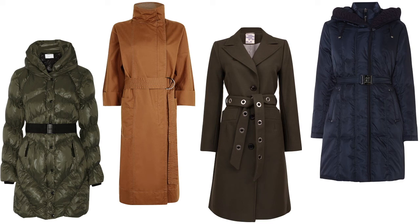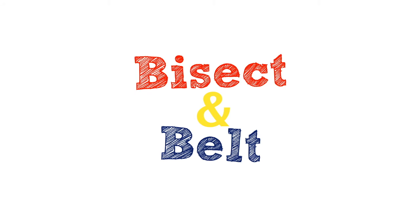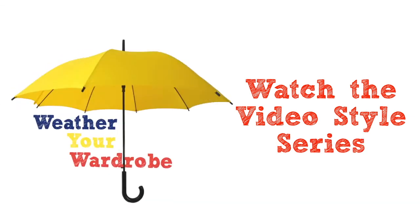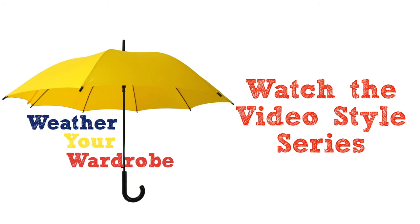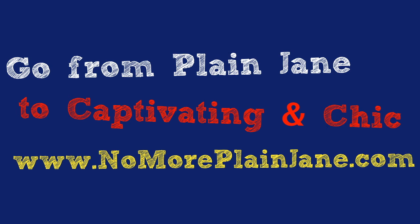So this winter when you're bundling up to stay warm, don't forget to bisect and belt to raise your style profile. If you love what you learned in this video, you'll want to watch the new video style series Weather Your Wardrobe. In this series you'll learn how to stylishly weather any storm or weather pattern — not just cold weather, but also rain, humidity, all of that. And if you haven't done so yet, you'll want to figure out how to get your free makeover and learn how to go from plain Jane to captivating and chic. Simply go to www.knowmoreplainjane.com to claim your free makeover right now. Thank you for watching — I'll keep up the good fight for pear-shaped women everywhere.